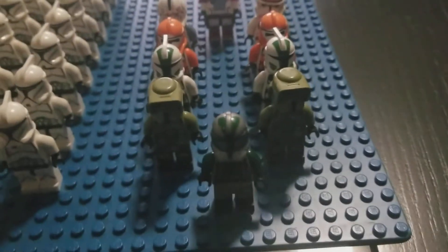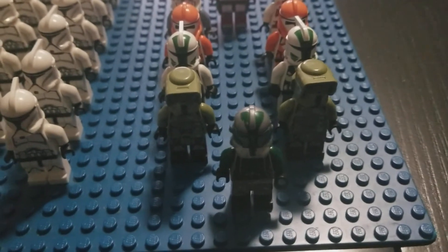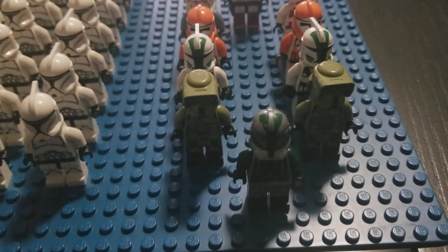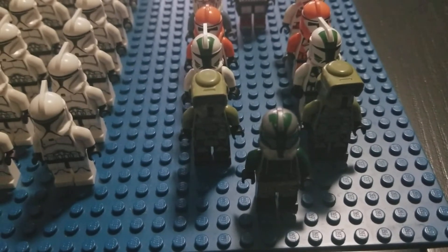Over here we have the more miscellaneous clones — the ones that don't really have a full platoon yet because I haven't grown their army up. I'm going to try to grow up these individual divisions up to size if their sets are still in rotation, or if I can get some of the clones in cheap.